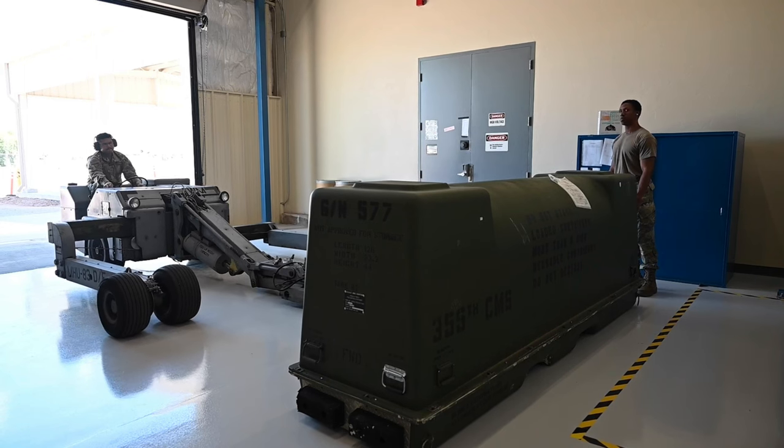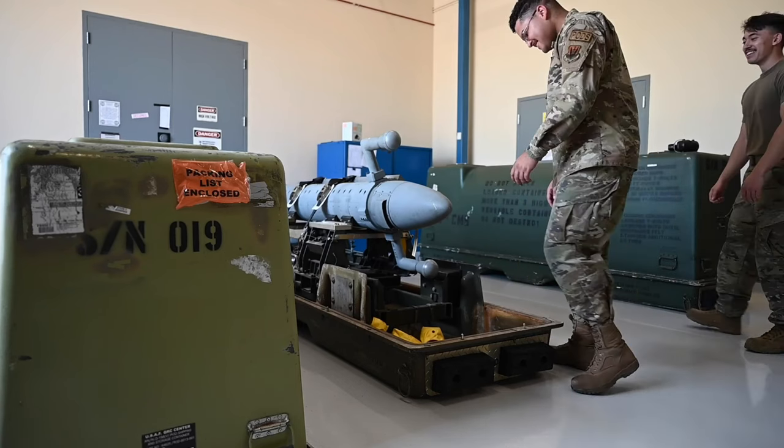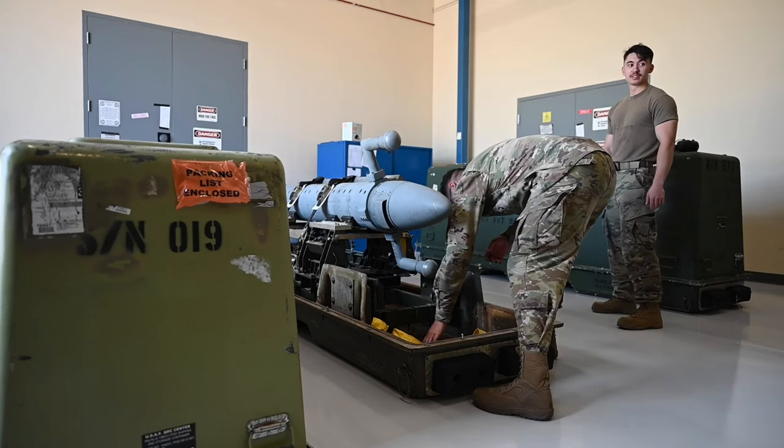We just got all the funding and everything for this new shop. It's definitely helped with efficiency, morale, and everything like that. It's nice going to work and realizing, hey, I work in a brand new facility where I can actually do my job completely.